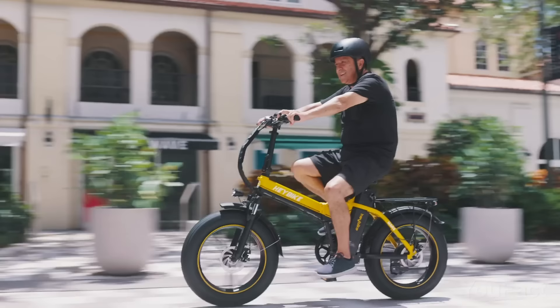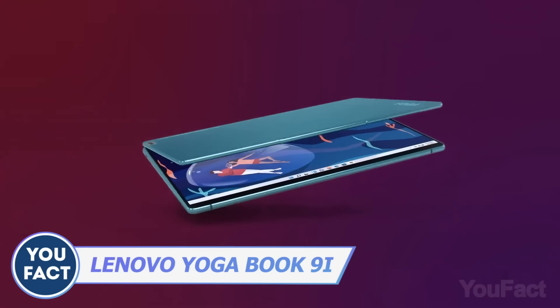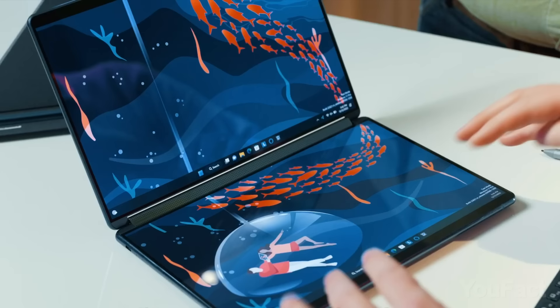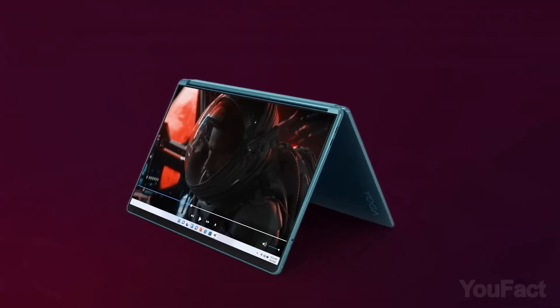Operate in a streamlined way when you have the Lenovo Yoga Book 9i. Boasting an impressive innovative design, this full-size OLED dual-screen laptop makes creative work a smooth process. This thing operates as a traditional clamshell, but it also offers multi-mode functionality. This means you can switch it from laptop to tablet or to tent mode depending on your needs.